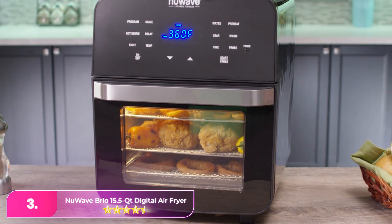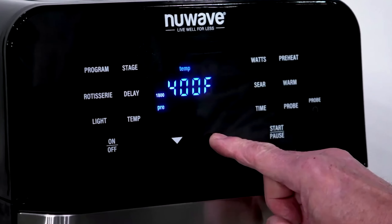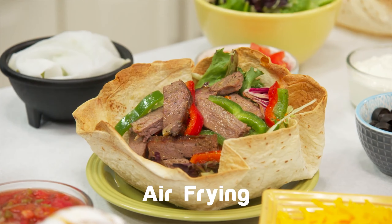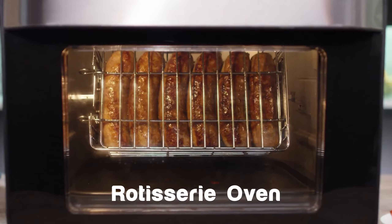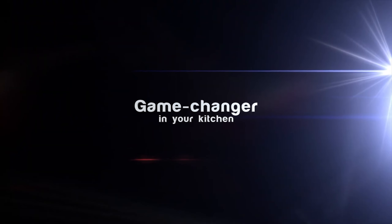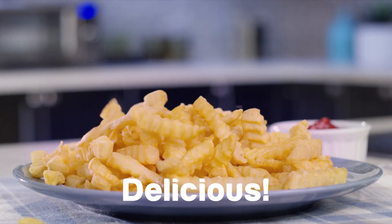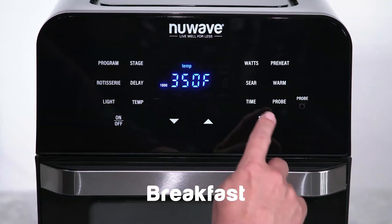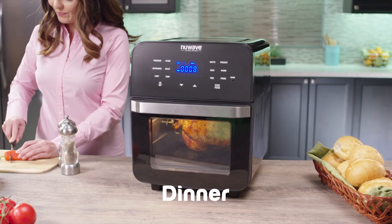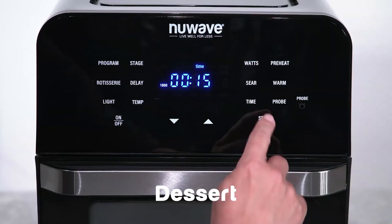Number three: with an impressive 15.5-quart capacity, this air fryer grill combo has the ability to cook an entire meal for the family simultaneously — side dishes and all. It accomplishes this via a multi-level design with several racks that help cook food in up to three levels. It boasts several accessories, including a mesh tray, mesh rack, reversible non-stick grill and griddle plate, drip tray, rotisserie basket and skewer, and a digital temperature probe. The integrated digital temperature probe can measure the internal temperature of food and switch off the unit once the food reaches the set temperature.